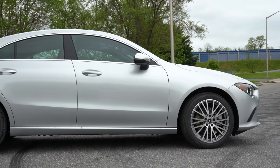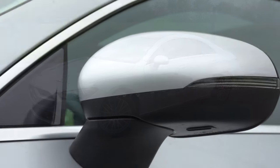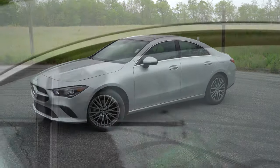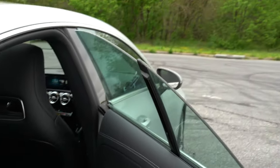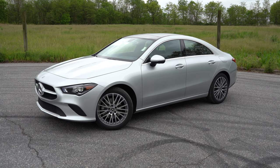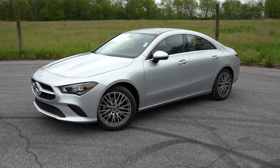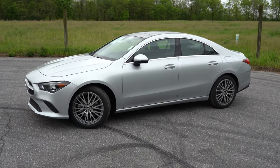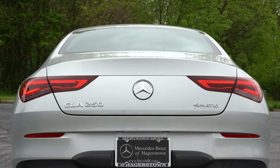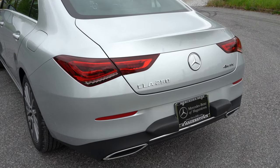Moving to the side: chrome window surrounds come standard, and body-colored power-adjustable side mirrors are heated with integrated turn signals. This is a four-door coupe silhouette — the doors feature a frameless design just like a traditional coupe. The standard wheel setup is 18-inch multi-spoke alloys; AMG Line packages offer 18-inch double five-spoke designs, and 19-inch wheel designs are also available. The side skirts change slightly with the AMG Line packages as well. Notably, the CLA doesn't have a shark fin antenna — it's a cleaner, sleeker design.